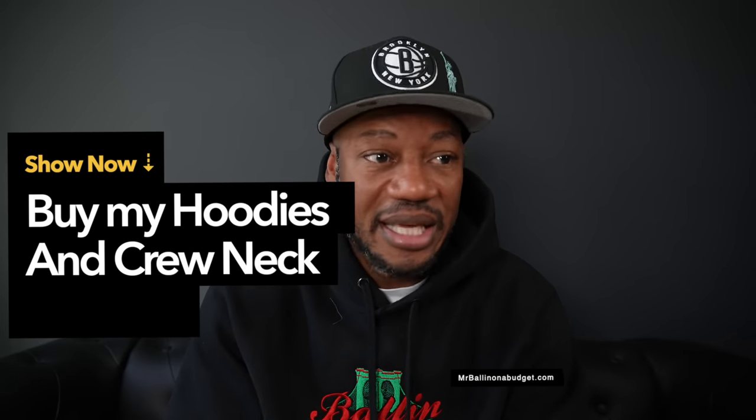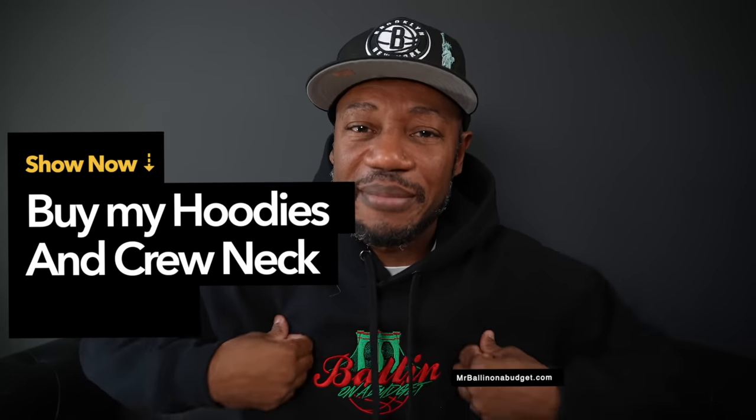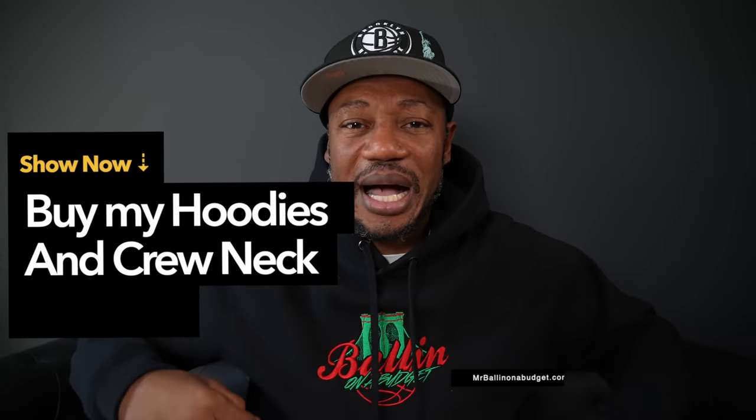Florida has a lot of great outlets and that's why I love visiting different stores throughout Florida. Anyway, that's it for this one — stay up, hope you guys enjoyed the content. And don't forget mrballinbudget.com — hoodies are shipping this week for all those who purchased and are anticipating delivery. Peace.